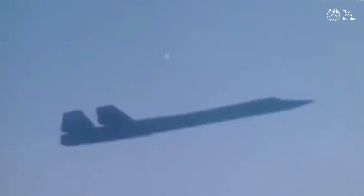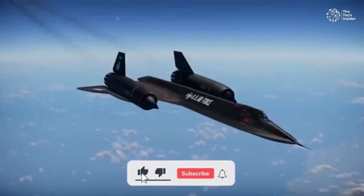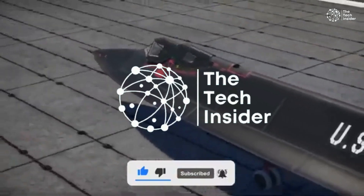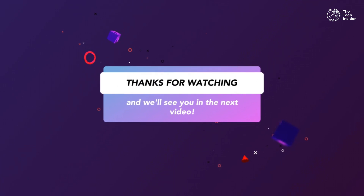What do you think about this incredible aircraft? Let us know in the comments below. If you enjoyed this video, don't forget to hit the like button and subscribe to the Tech Insider for more amazing aviation stories. Thanks for watching, and we'll see you in the next video!